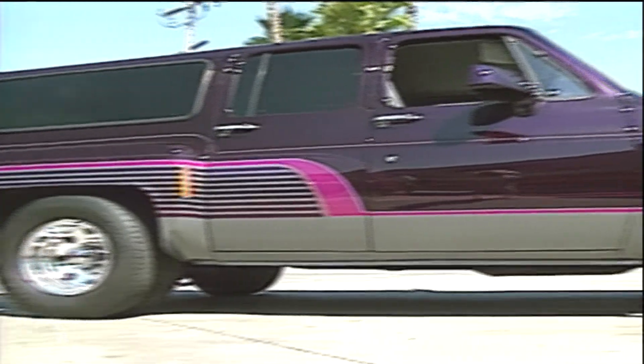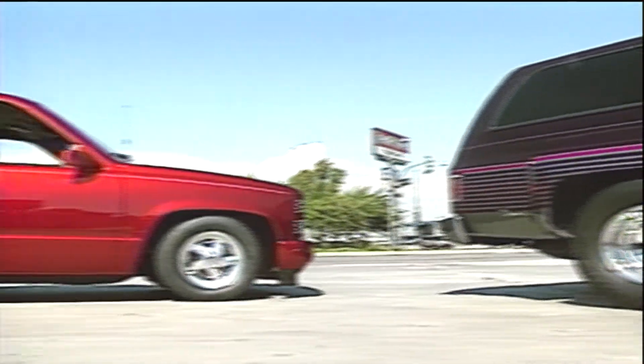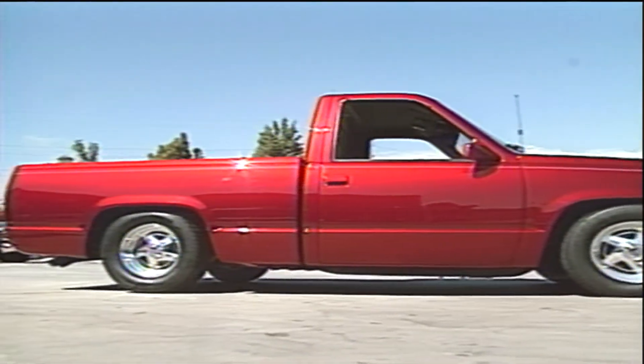Gary Sveco of Torrance, California, customizes trucks. What they'll do is take a stock truck, put a custom paint job on it, lower it, put tires and wheels on it, and turn a $15,000 truck into a $25,000 truck.